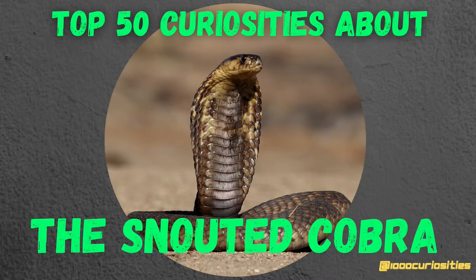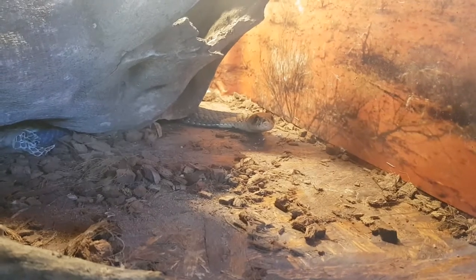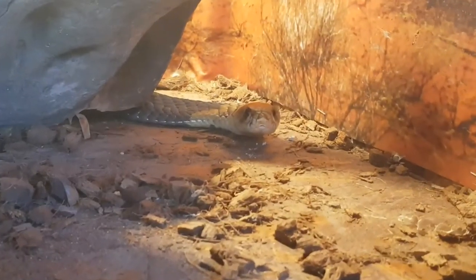Hello and welcome to the 1000 curiosities channel. Today's video is about the snouted cobra, also called the banded Egyptian cobra. The snouted cobra is a species of venomous snake from the Elapidae family. It is found in the south and northeast of Africa,